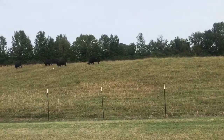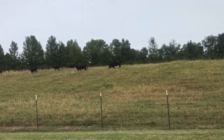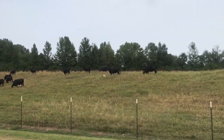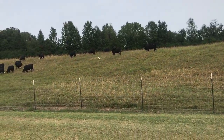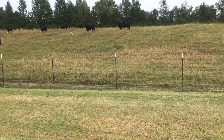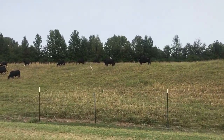Alright, so this is the animal behavior video diary number one, and today I'm gonna be looking at cattle. As we can see right now, they are foraging, using their sense of smell as well as their eyes to eat.